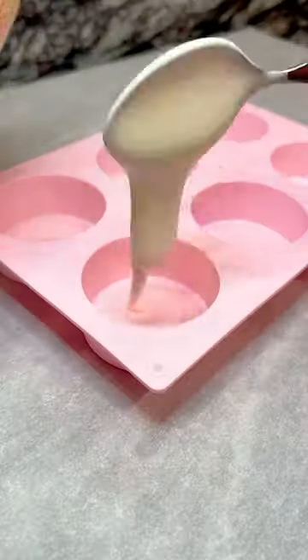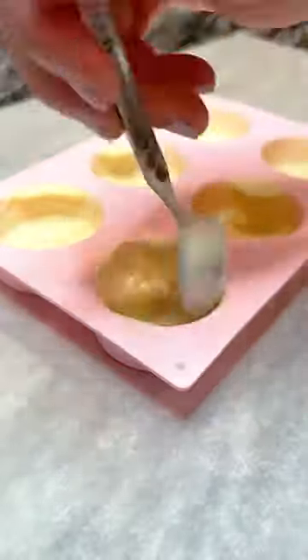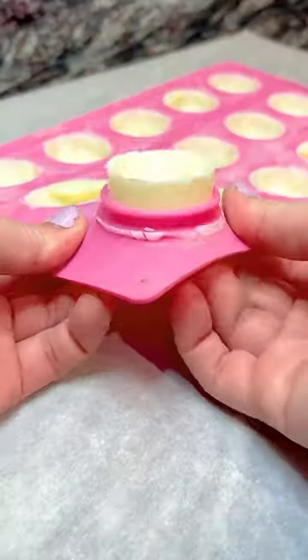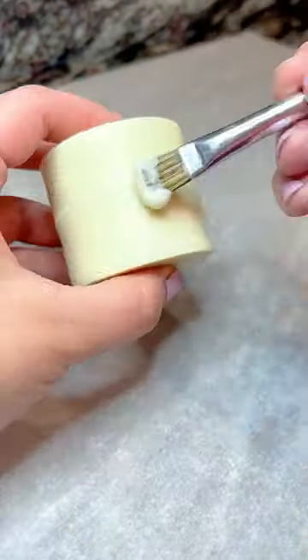Hi friends, it's mini cake Monday and today we're looking back at one year ago when I posted the video that started off my hot chocolate bomb that looks like a cake series — this is the one that got over 1.6 million views. I know, crazy. So of course I had to reshare this really fun one.